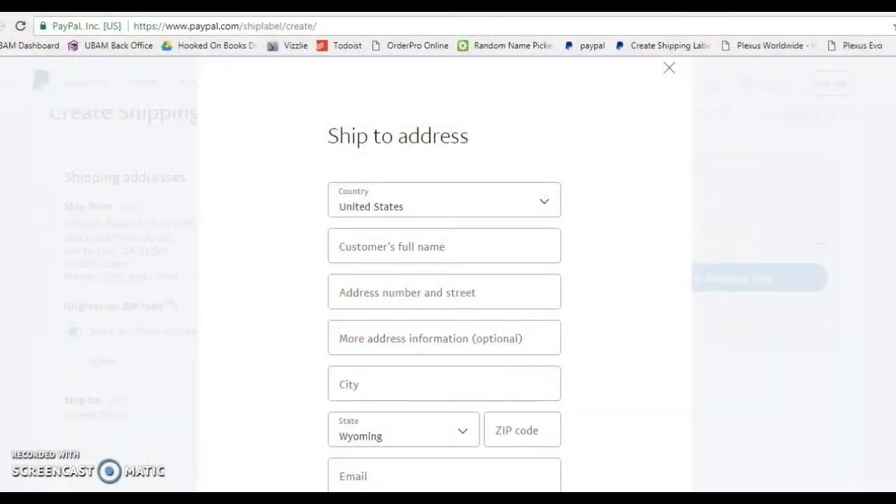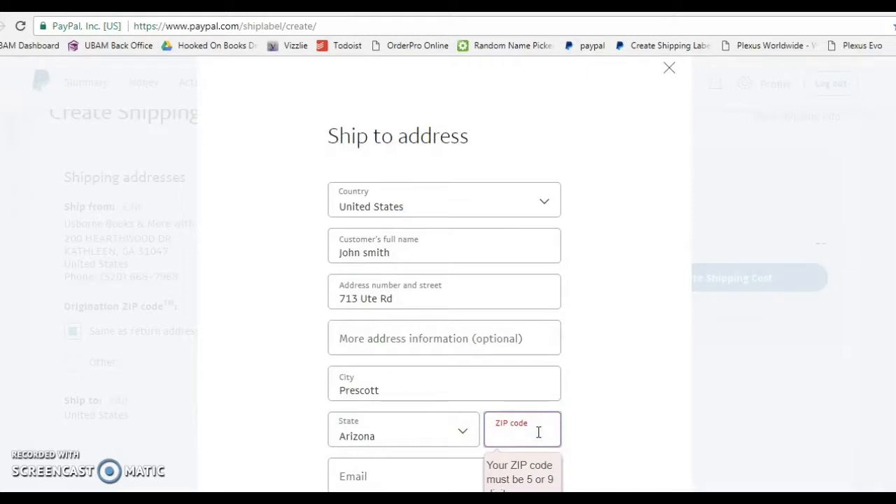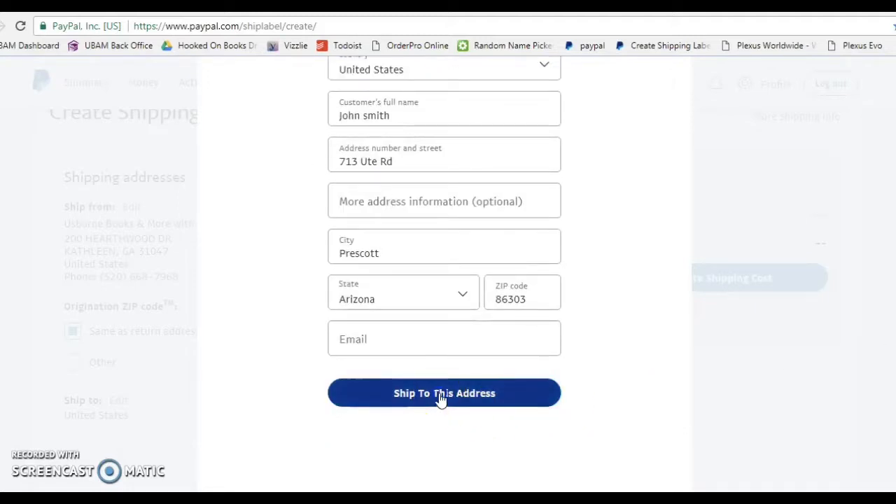When you want to ship from home, create your own shipping label, and pay for it all at home — you want to go to www.paypal.com/shiplabel/create. I will add the address in the comments. Make sure to fill in your information, then scroll down and go to 'Ship to this address.'